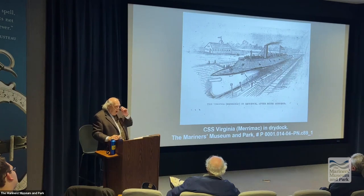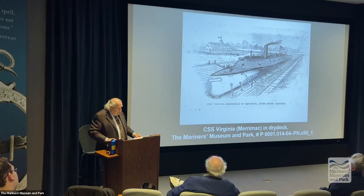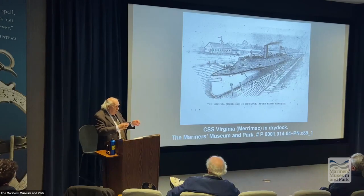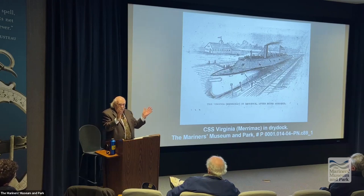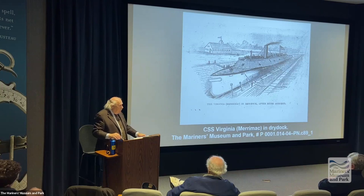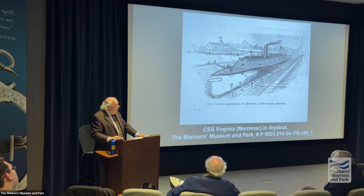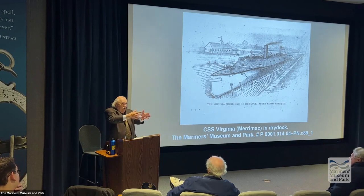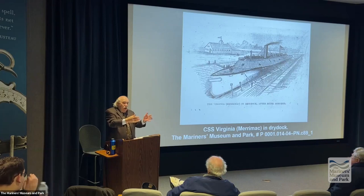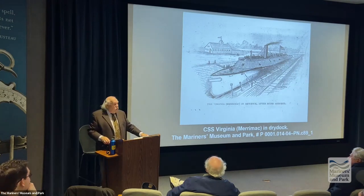The Virginia was given a new ram when it went back into dry dock — 12 feet long, cast iron with a steel tip, designed to go beneath the Monitor's armored deck into the boilerplate hull, which would have sunk it. But it never got the chance. The Federals responded by receiving the USS Vanderbilt from Cornelius Vanderbilt, reinforcing its bow — a fast steamer whose main purpose was to ram the Virginia if it came past Fort Monroe.